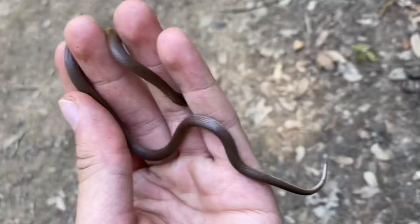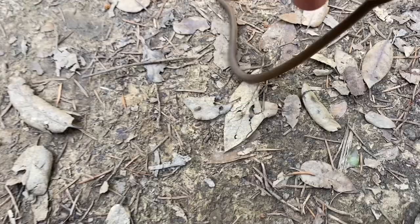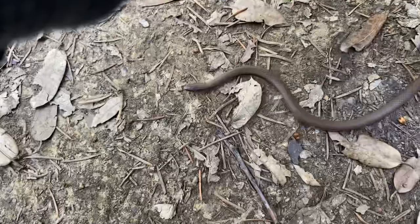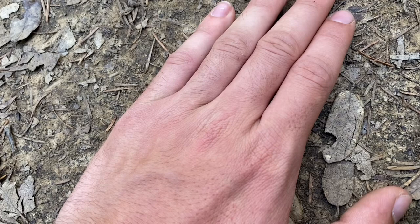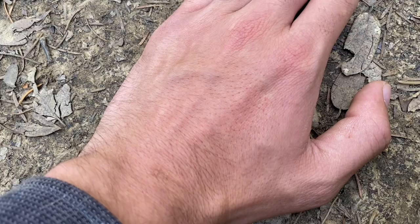This is also one of California's smallest snakes — this is an adult right here. It could get a little bit larger, but generally they max out at around this size. When you want to get a small snake like this to stay still for a photo or something, it's quite easy — just put your hand down. For most of them, it works at least.